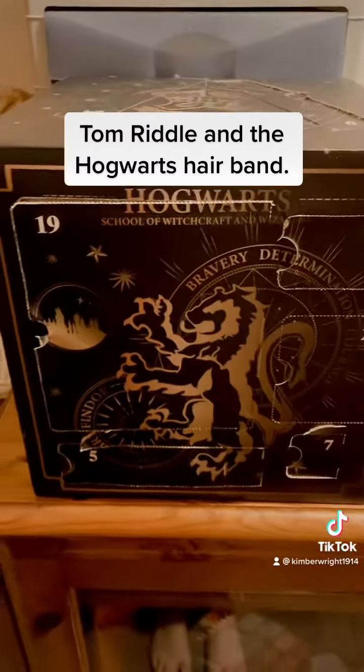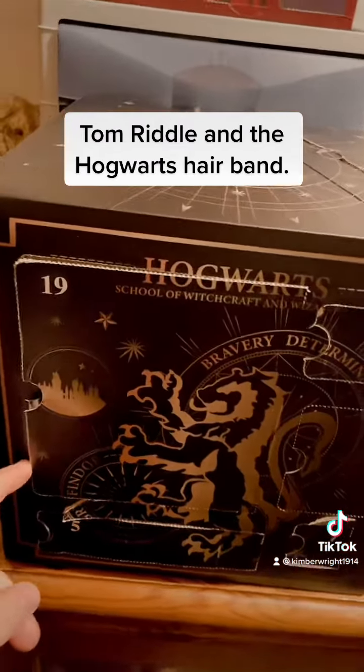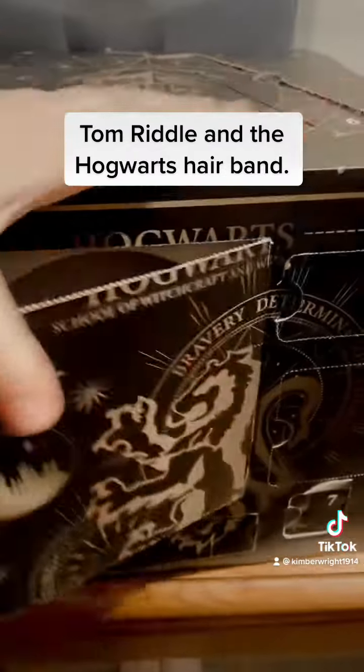It's a Gryffindor day today and we've got number 19 here. It's a big box so there must be something really big inside — maybe a notebook or something that can fall on the floor.